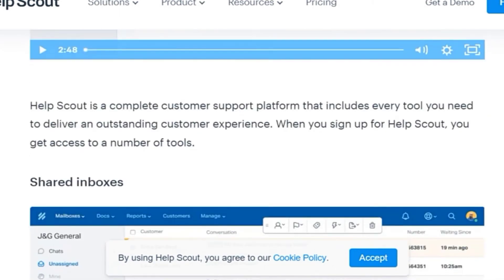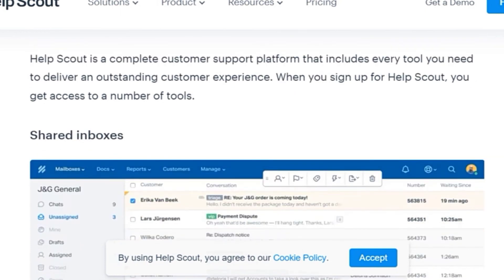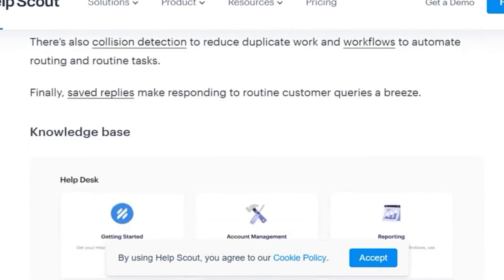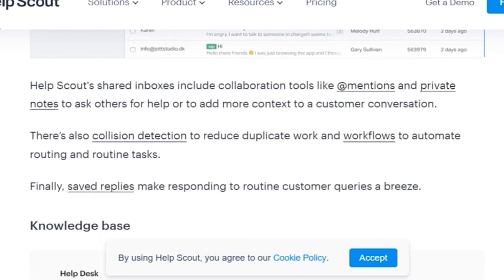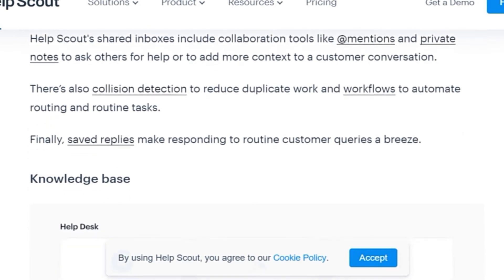Help Scout is a customer support platform that includes every tool you need to deliver an outstanding customer experience. When you sign up for Help Scout, you get access to a number of tools. Help Scout's shared inboxes include collaboration tools like mentions and private notes to ask others to help or add more context to customer conversations. There is also collision detection to reduce duplicate work and workflows to automate routing and routine tasks.